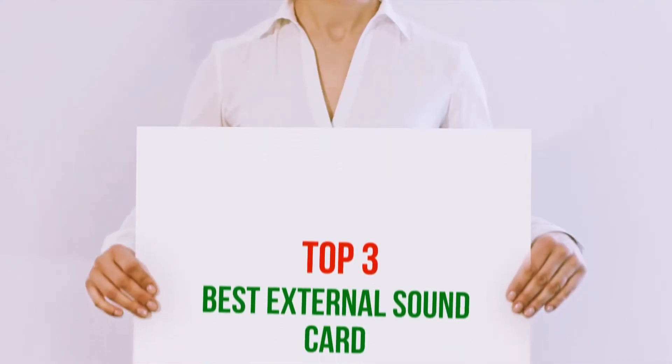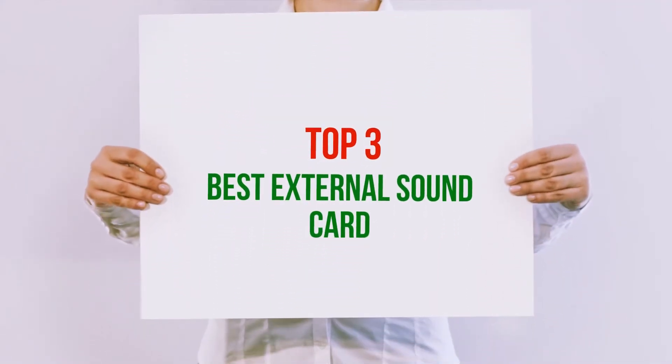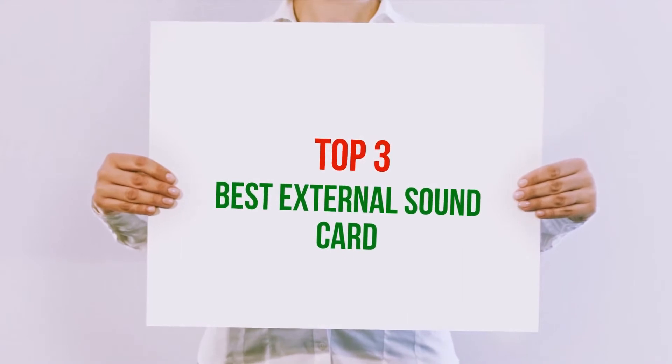Hi guys, welcome back to my channel. In today's video, we're gonna check out the top 3 best external sound cards.